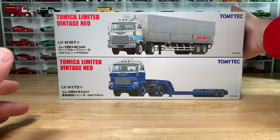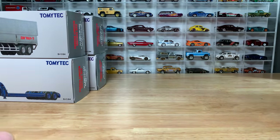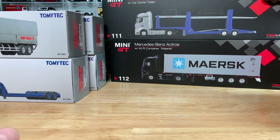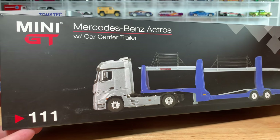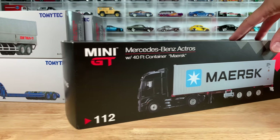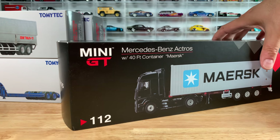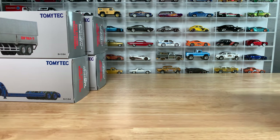We're not done — these are the first six members of the family, but I have two fairly recent members as well: these big guys here. The Mercedes-Benz Actros cab with the car carrier trailer from Mini GT, and its companion — the same Mercedes-Benz Actros cab with the 40-foot Maersk container trailer. We've shown those, but they're part of the family.